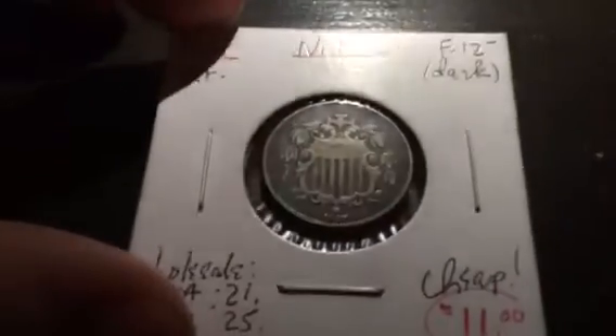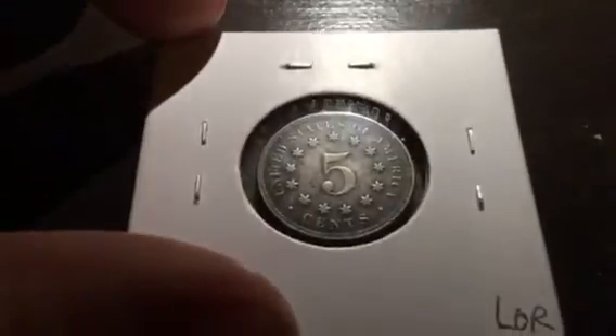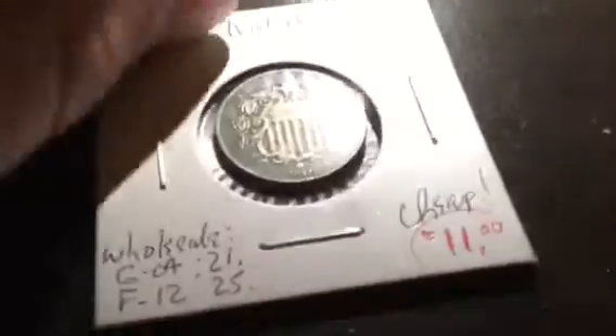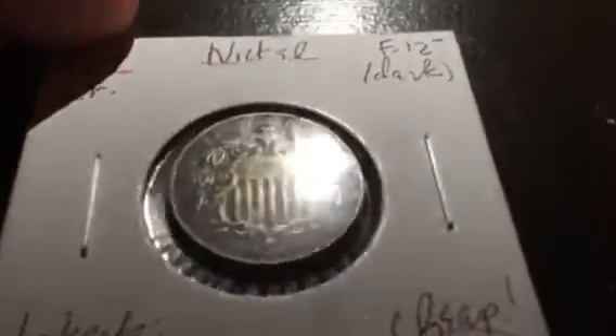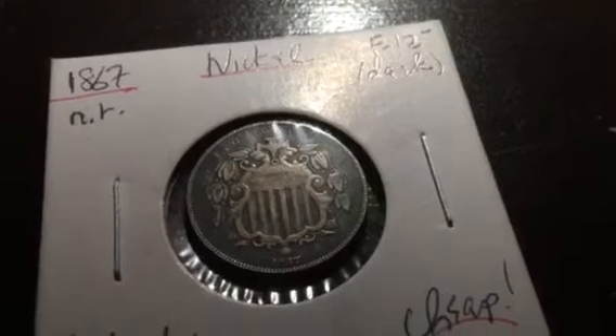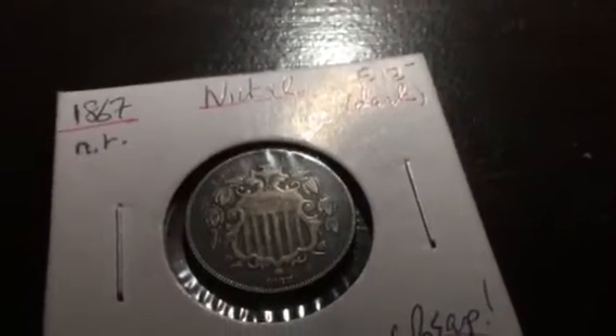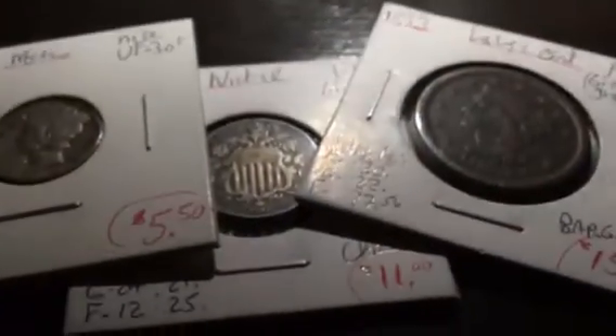We've saved the best for last — an 1867 Shield nickel for $11! All the lines are on the shield. Like, I think that was better than a terrific deal. It's just a great coin — 'United States of America, Five Cents' — and it has that black kind of toning. You can see right there, all the lines are present. This is a good $50 to $70 nickel right here, guys. I honestly just love this coin. It's going into the typeset. With everything I picked up for $48, I did not do too bad.